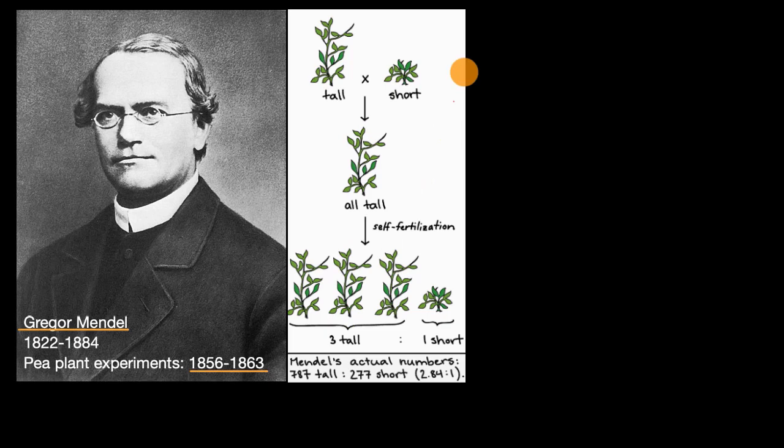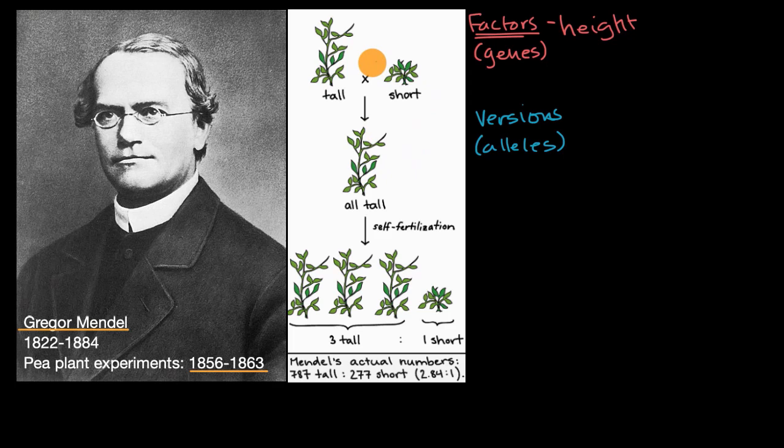In order to explain these results, he hypothesized that there are inheritable factors that are inherited from an organism's parents and are related to a specific trait — in this case, height. Now we know what he called these inheritable factors as genes, although he did not use that term. He also hypothesized that these factors could come in different versions. Today, we know the different versions of a gene as alleles. In this case, you could have a tall height, which we shorthand as capital T, or a short height, which is lowercase t.